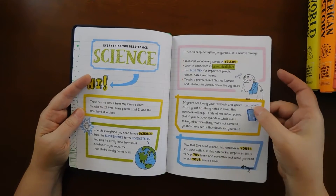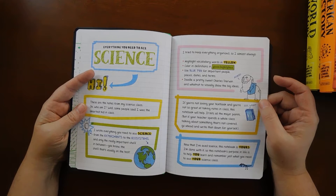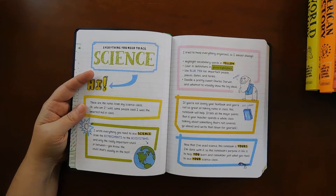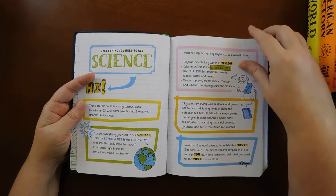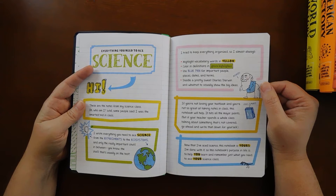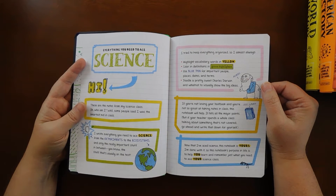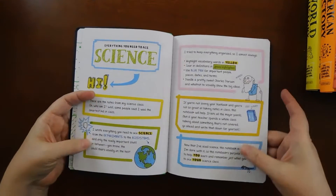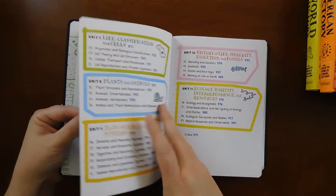It says: 'If you're not loving your textbook and you're not so great at taking notes in class, this notebook will help. It hits all the major points. But if your teacher spends a whole class talking about something not covered, go ahead and write that down for yourself.' And now that I've aced science, this notebook is yours. Its purpose is to help you learn and remember just what you need to ace your science class. That intro is adapted to each subject.